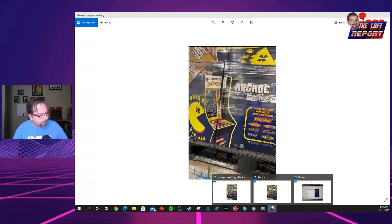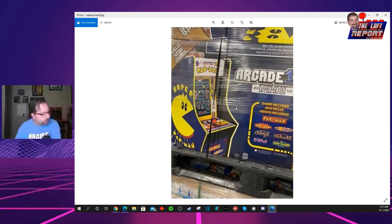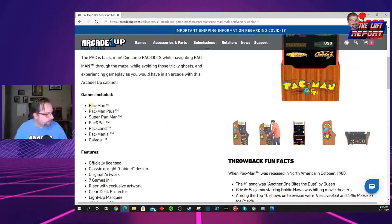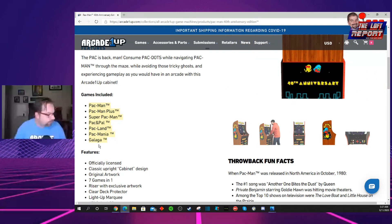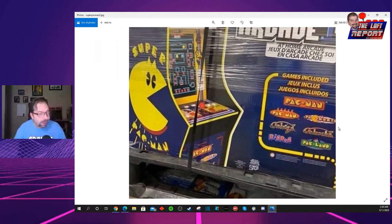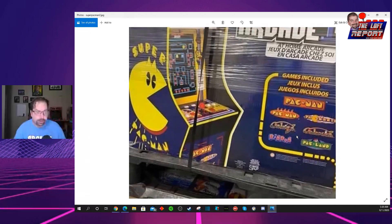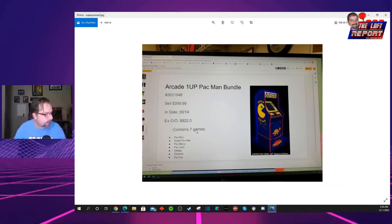No other special features of this cabinet are listed on these photos. It does have the real-feel arcade controls. Comparing to the Pac-Man 40th — which had Pac-Man, Pac-Man Plus, Super Pac-Man, Pac 'n Pal, Pac-Land, Pac-Mini, and Galaga — you didn't have Dig Dug or Galaxian. So the lineup has definitely changed. Both cabinets have seven games, but on this Costco version we've swapped out a couple of the Pac-Man variants for Galaxian and Dig Dug. It is a variant cabinet.